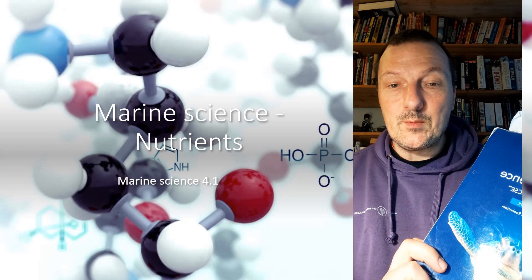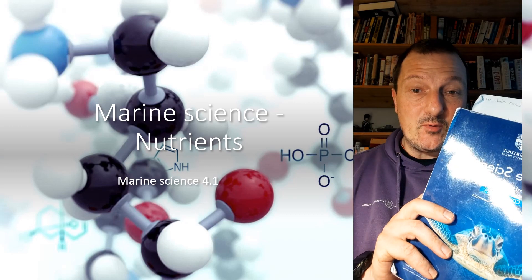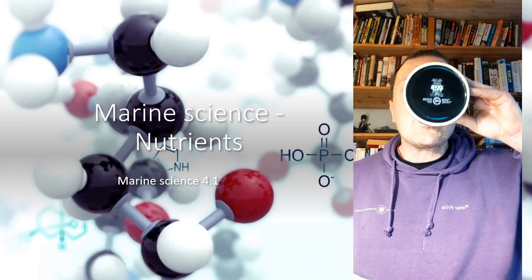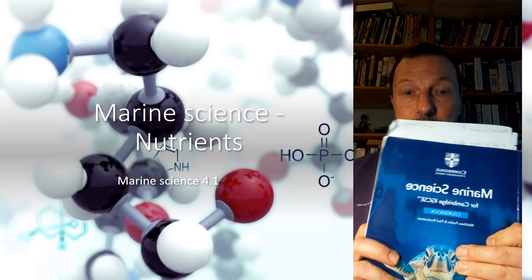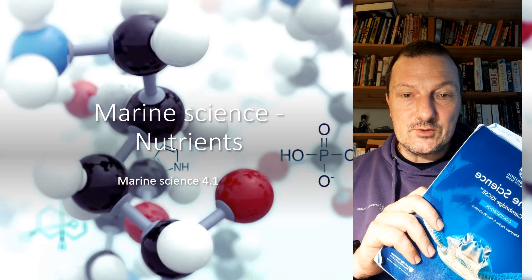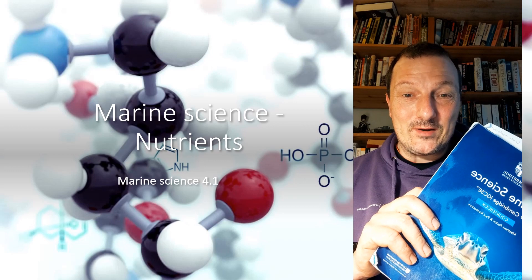Hi, in this short video I will be going over section 4.1 in the IGCSE marine syllabus on nutrients. Everything here is for my class, so it's non-profit, and anyone else is more than welcome to use it. Any mistakes here are mine and mine alone and do not in any way reflect on Cambridge.